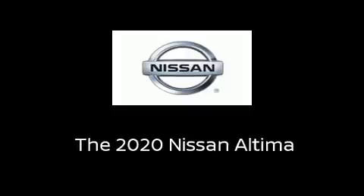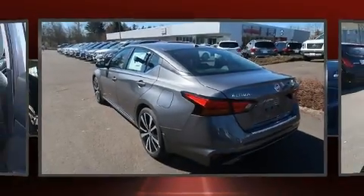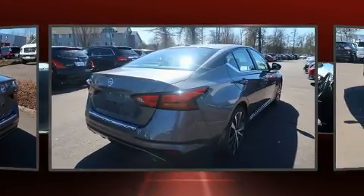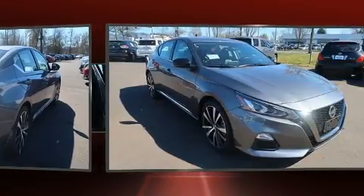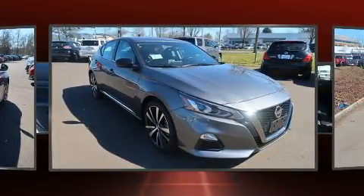Outstanding design defines the 2020 Nissan Altima. This four-door, five-passenger sedan offers the features and options for which you've been searching. It features a front-wheel drive platform, an automatic transmission, and a 2.5-liter four-cylinder engine.